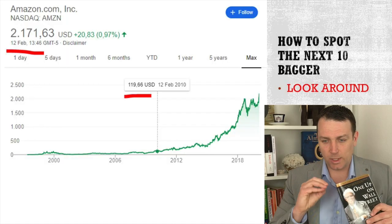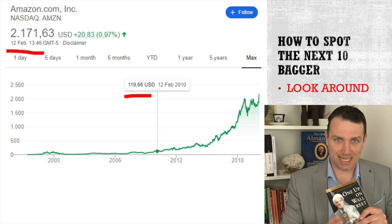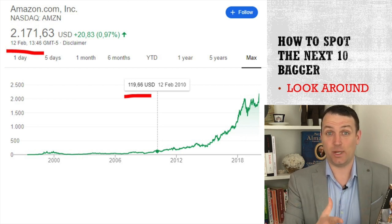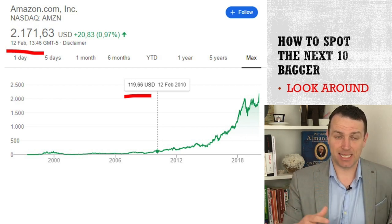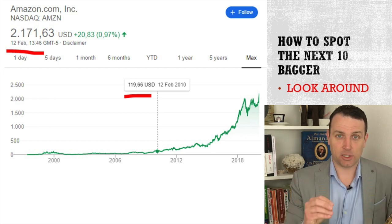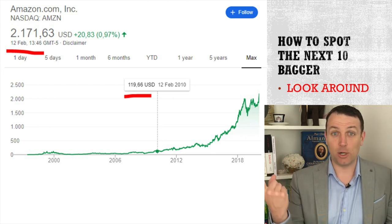I'll start with a short introduction into the second chapter, which is about how to spot those 10, 20, 50, 100 baggers. Peter Lynch discusses that you have to spot them - you find those companies when you simply look around yourself.